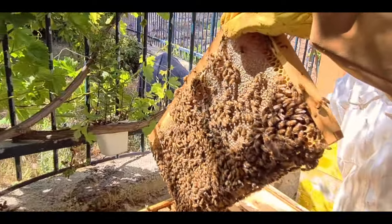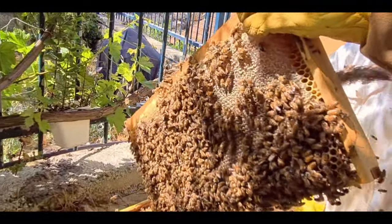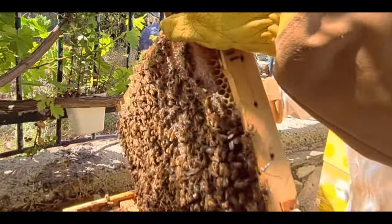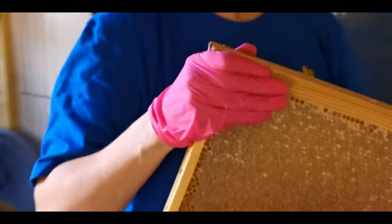So what we do is we gently brush off the bees — it doesn't harm them — and then we quickly transfer the frame to a waiting box over here, where we will hold it until it's time to extract and make the honey.